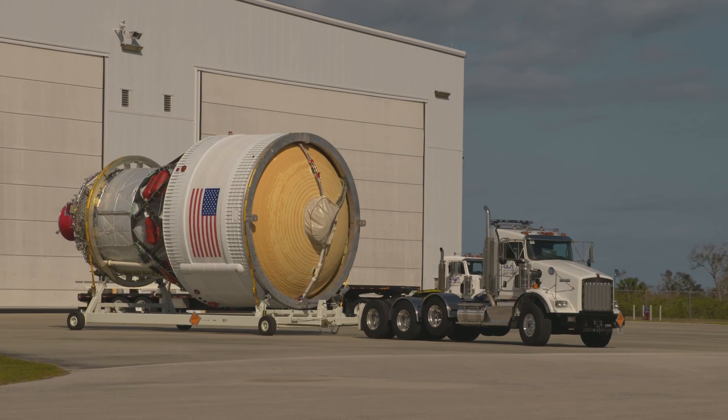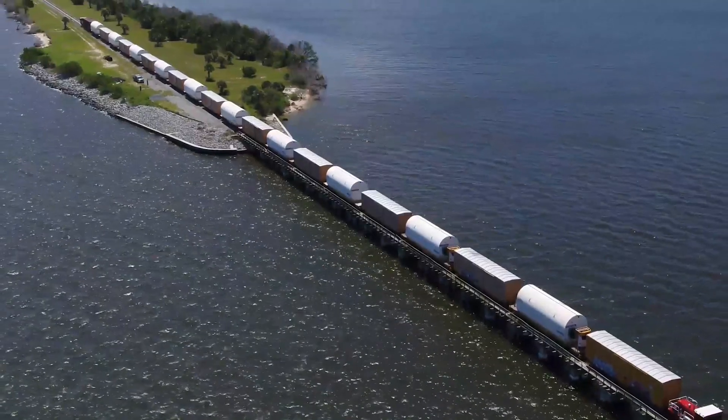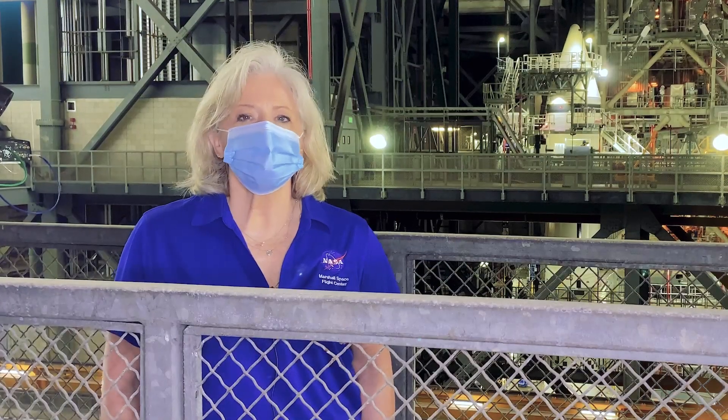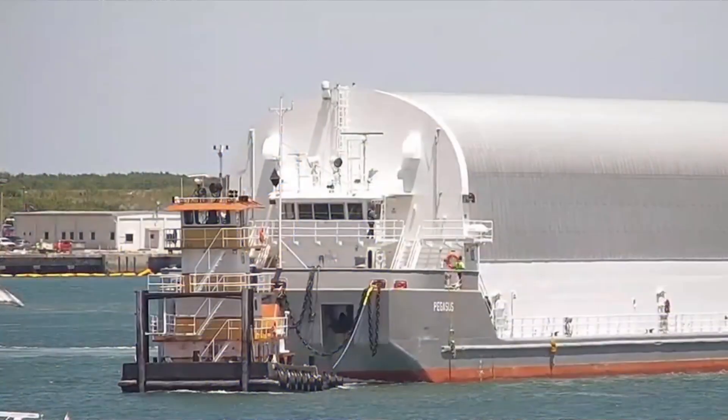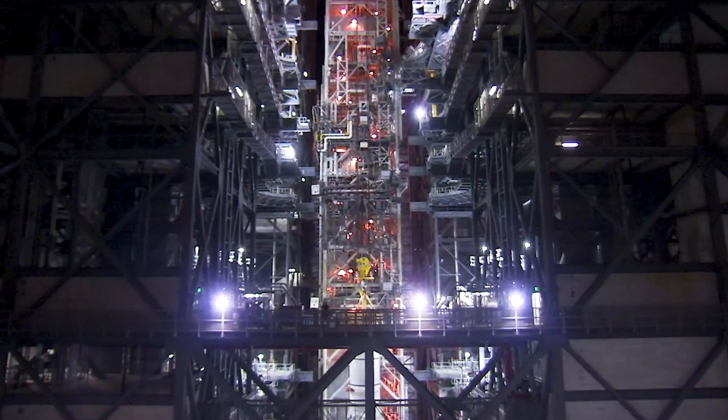We transported each element with NASA move teams — by barge, by plane, by rail — from Marshall, Michoud Assembly Facility, Stennis Space Center, and to the launch complex at Kennedy. The SLS core stage is our final delivery.